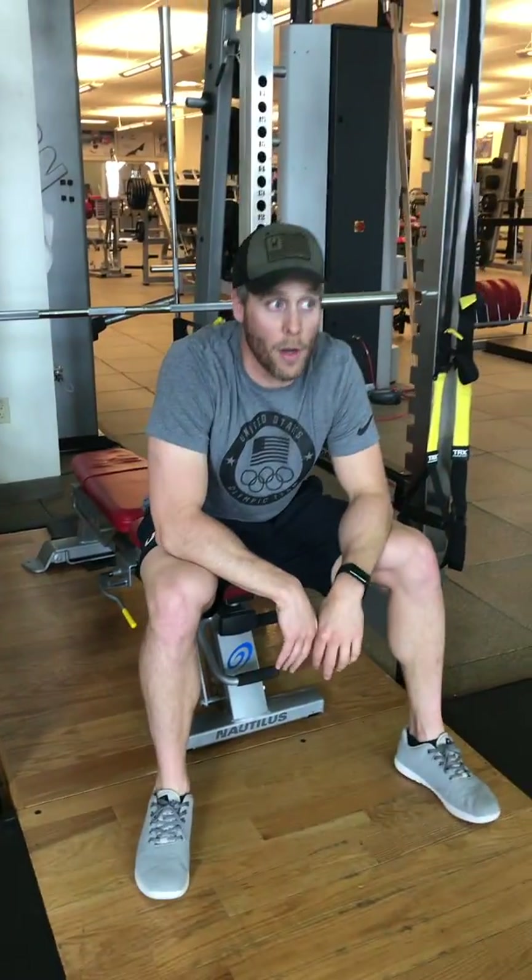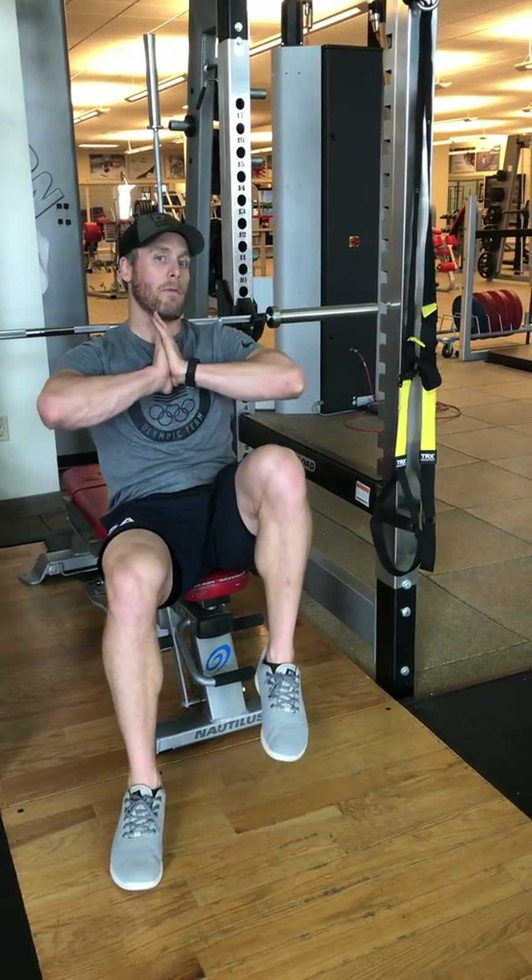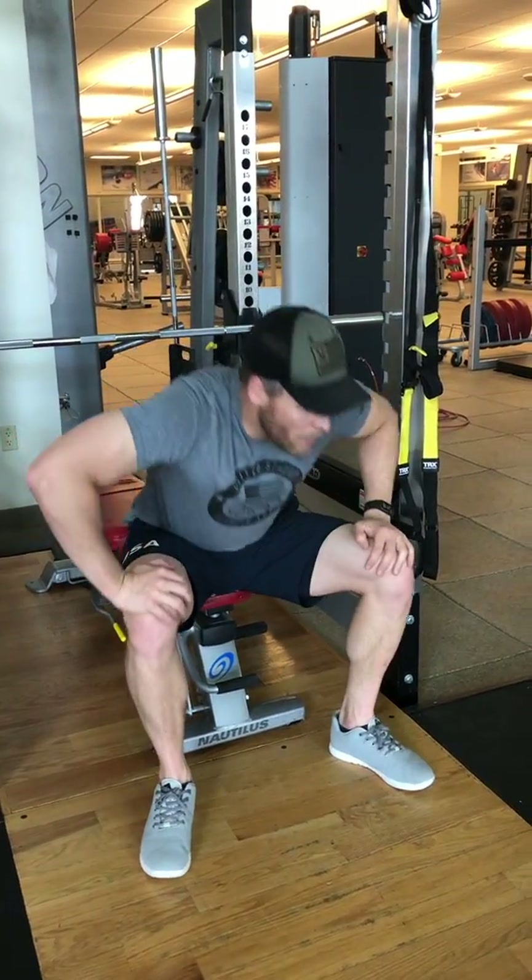You're going to pair that up with a rower or whatever kind of cardio equipment you have — 400 meters on the rower as fast as you can, or two minutes hard on some other kind of conditioning device. Then five minute rest.